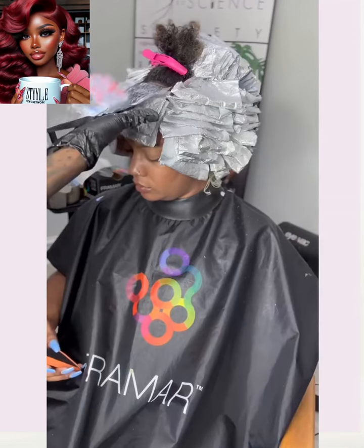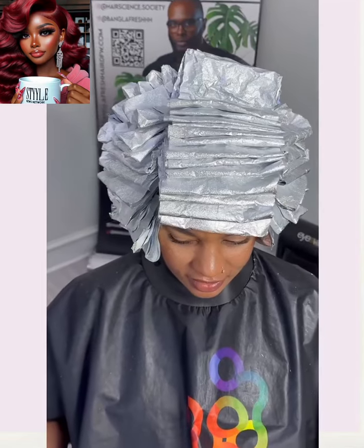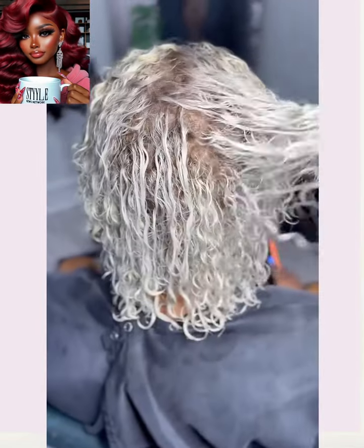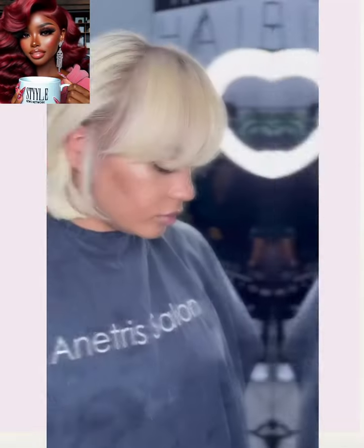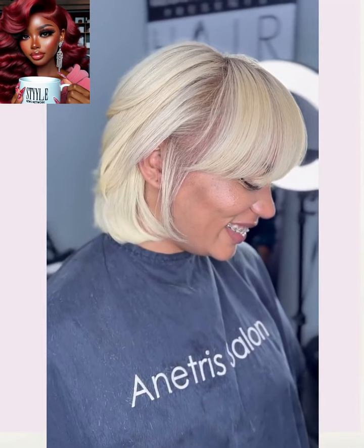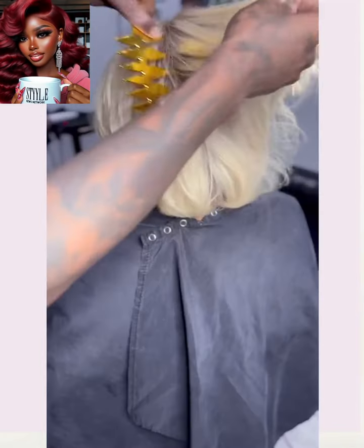And then we have another color transformation. She also ends up going platinum here — beautiful bob. Loving the color.